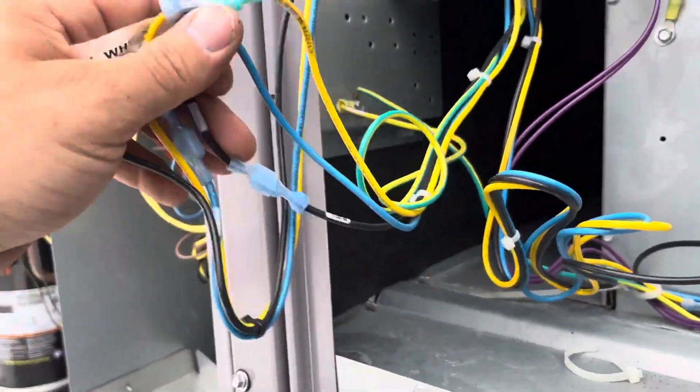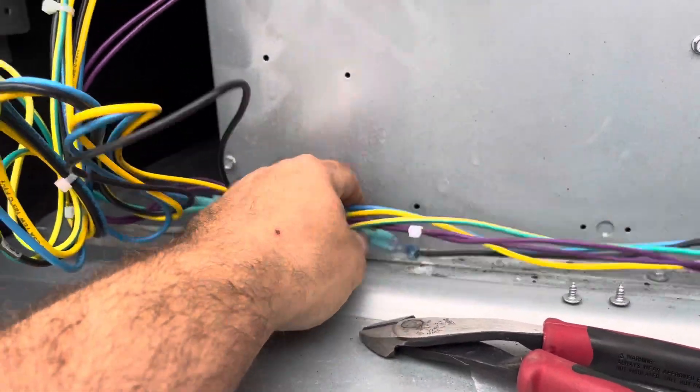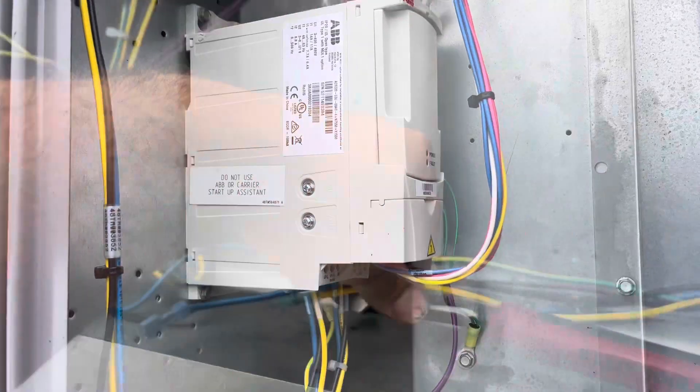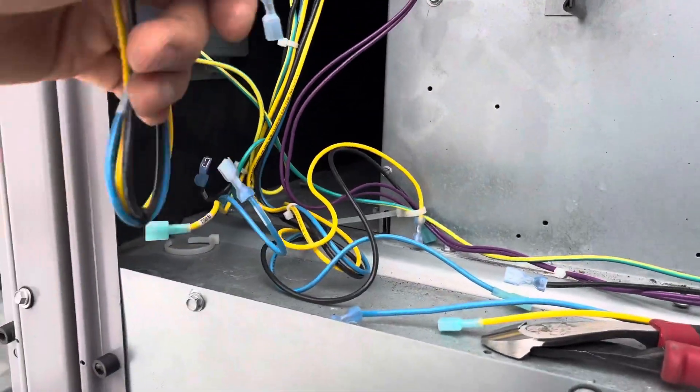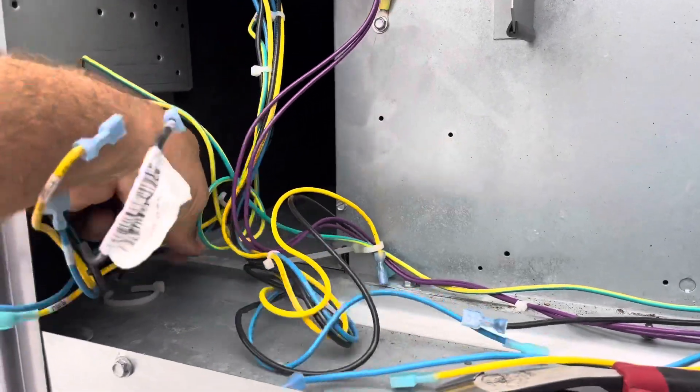Okay, so I'm going to bypass this. I'm going to take these three wires here and go into these three wires here, bypassing this entire unit. Put these three wires here and I'm going in direct with these three wires. Take this out — see if this isn't the problem. Now I have to go downstairs to get some fuses.